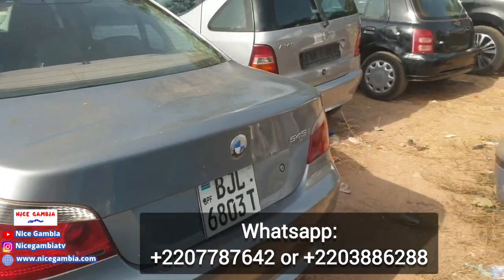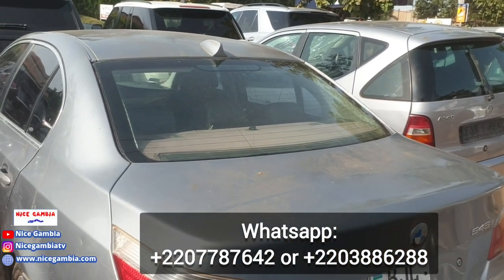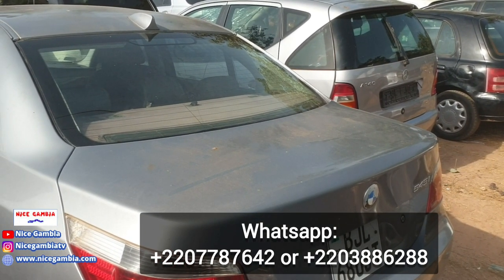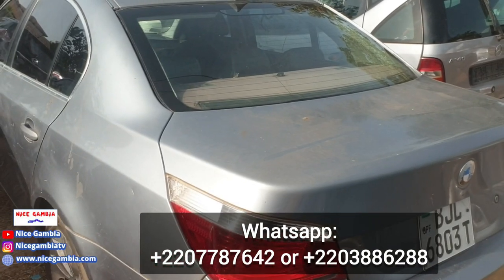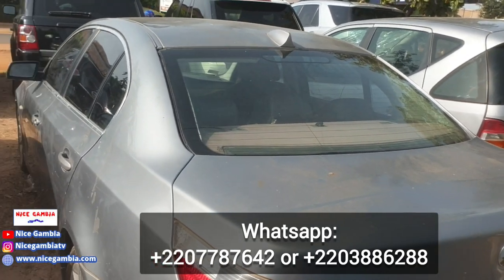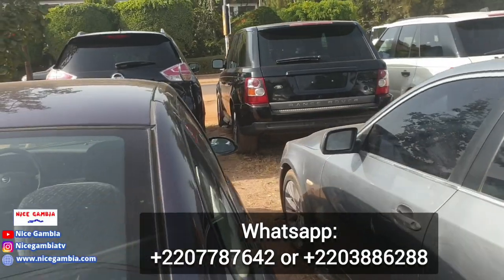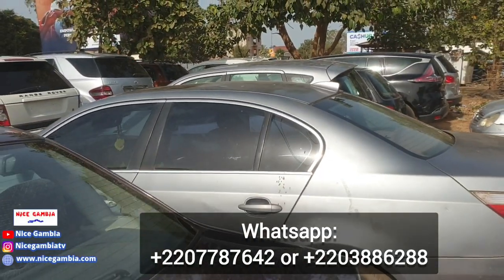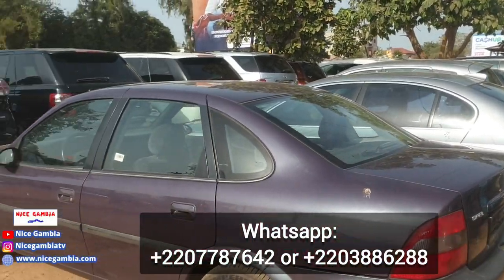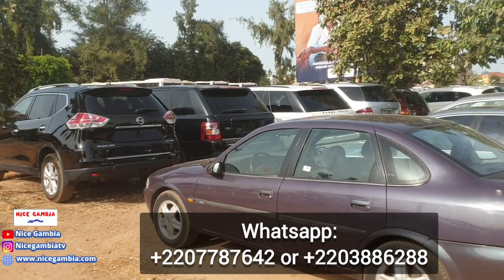There are other smaller cars here too, but I won't be able to cover every single one. If somebody wants to call for more details, you can reach them on 778-7642 or 388-6288 on WhatsApp. The seller's name is Usman and his partner is Fall. This is Nice Gambia — we always do this kind of video showing prices of used cars here in the Gambia. Contact Usman with the numbers on screen. I hope you enjoyed — see you in the next one!